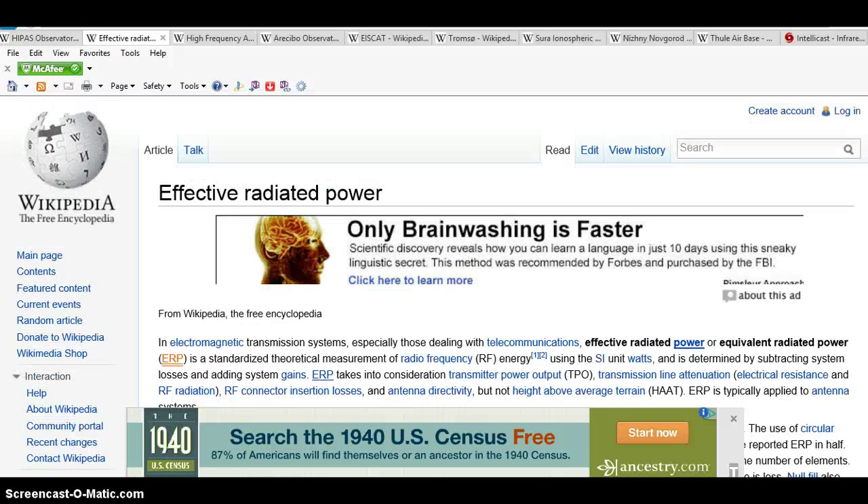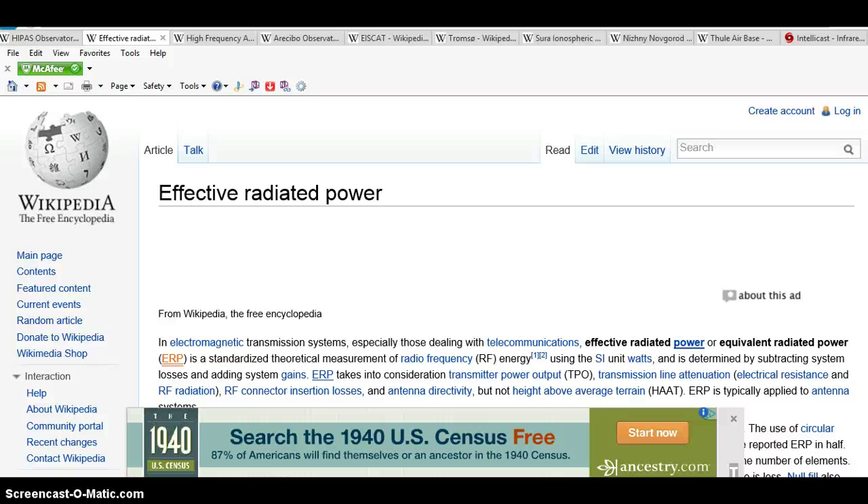Let me explain Effective Radiated Power. This is what they use in all these places. An electromagnetic transmission system, especially those dealing with telecommunication — Effective Radiated Power, or ERP — is a standardized theoretical measurement of radio frequency. They found that there is radio frequency from our Earth going through all different planets throughout all different solar systems.